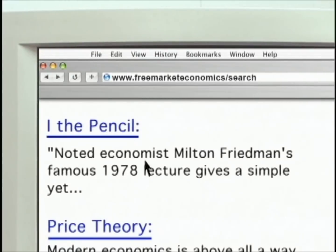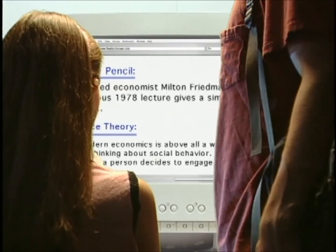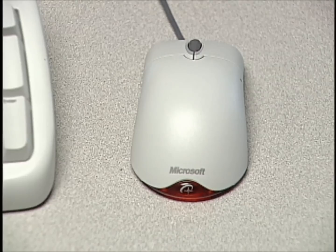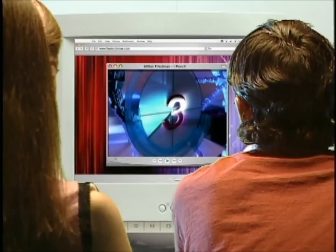I, the pencil, economist lecture gives us simple, yet... Simple? What have we found, Emily? We? Sit down, Emerson, and we've found...